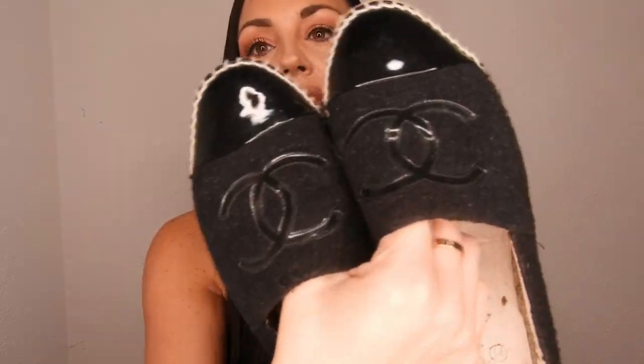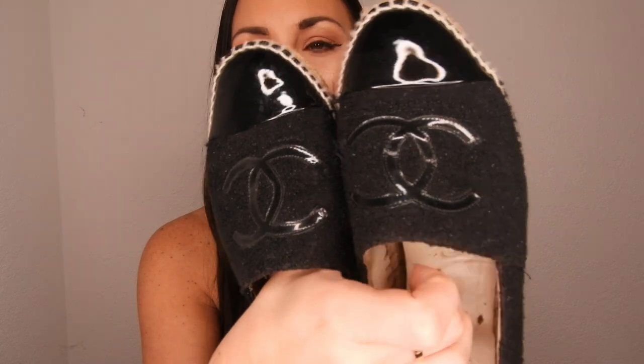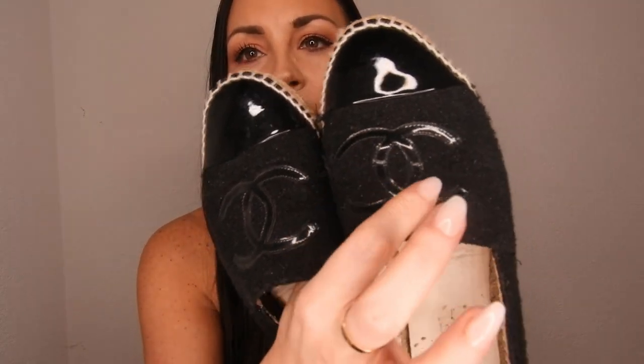The second pair of espadrilles were actually my first Chanel shoes — I bought them in Munich on a trip with my husband, and after these I just wanted more and more. Also size 39, in marine blue patent leather with a normal canvas upper. I haven't worn them as much as the white ones because patent leather is a little more difficult to style, but I still love them and wear them regularly.